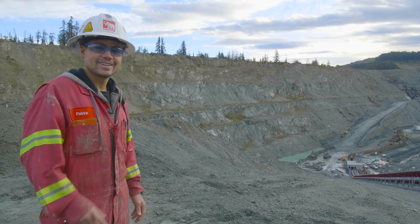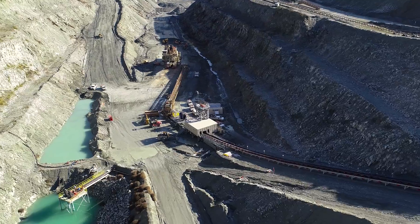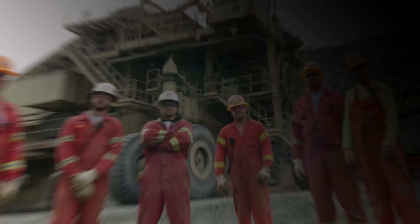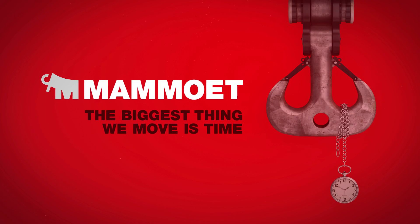Looks good, doesn't it? We'll see you on the next one. Mammut — the biggest thing we move is time.